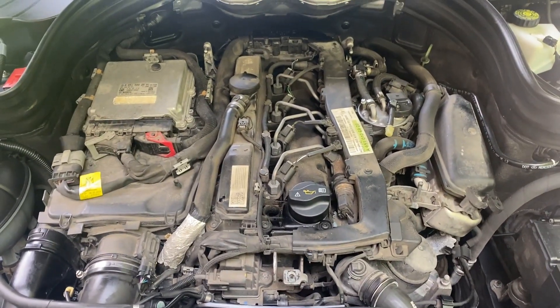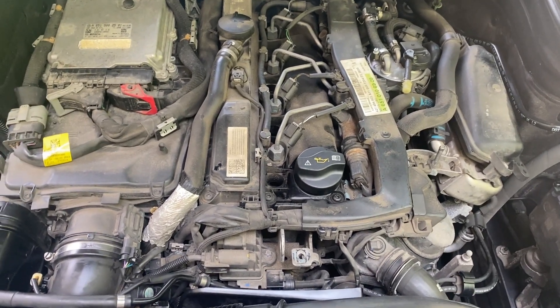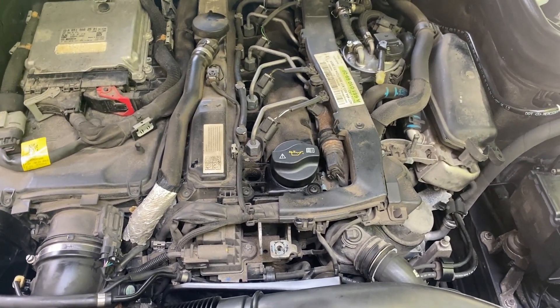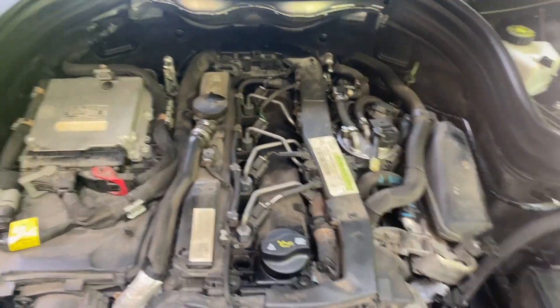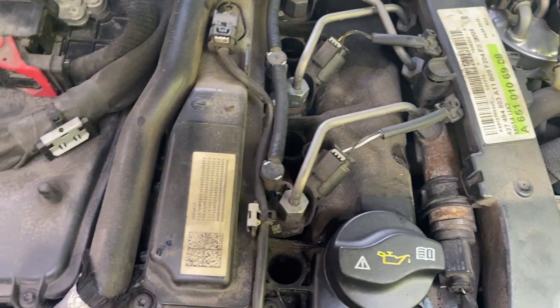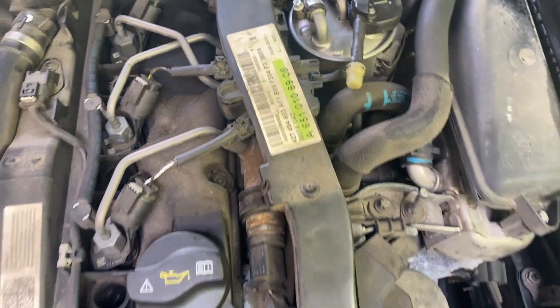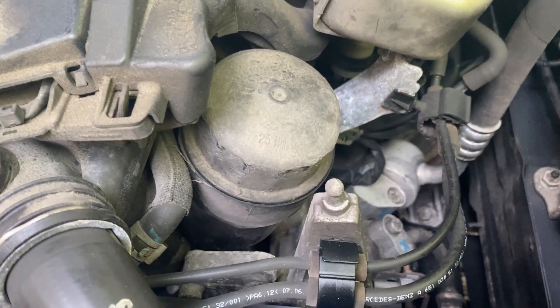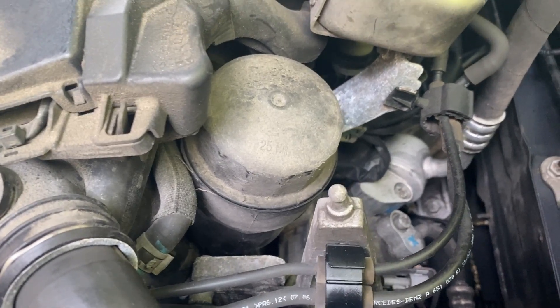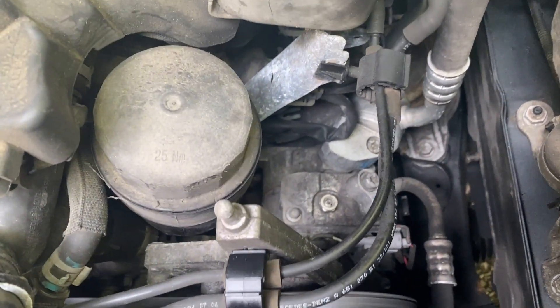I figured out how to get that top cover off and thought it would be a good time to do an engine compartment tour. As you can see, this one definitely shows its miles with all the dirt and grime and everything. The level of dirt on the oil filter housing is particularly impressive.